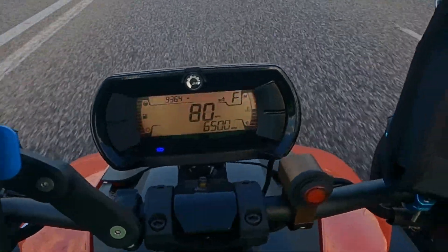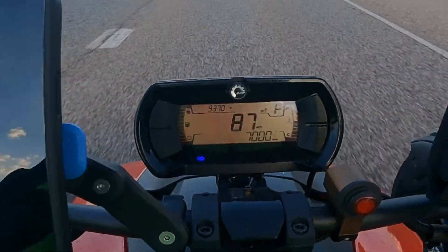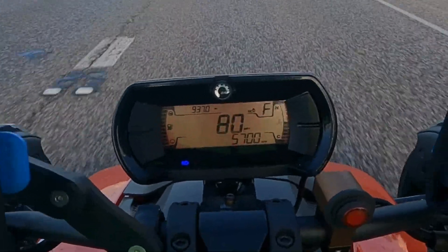Okay, so that was all the way up to 80 miles per hour. There's 85 miles per hour at 7,000 RPM.